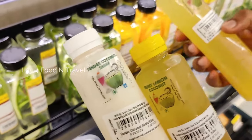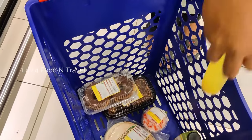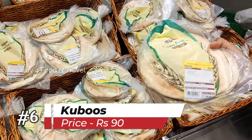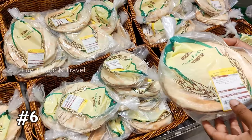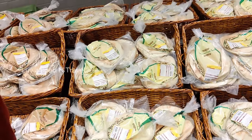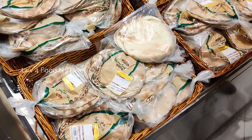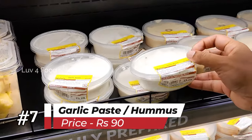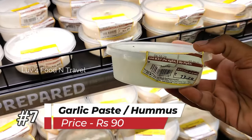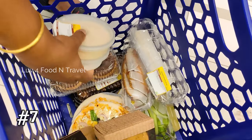If you have already tried it, please comment below. A must-buy item that you shouldn't miss at any cost at Lulu is the Mediterranean Kuboos, which comes 6 in a pack for Rs 34. Nothing is more satisfying than grabbing a packet of freshly made warm kuboos. This is best paired with garlic paste and hummus for Rs 73. They also go really well with any grilled chicken, paneer or vegetables.